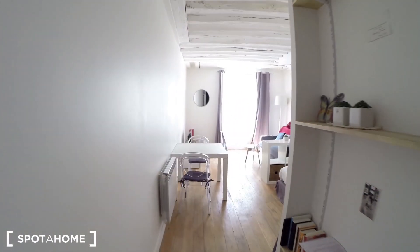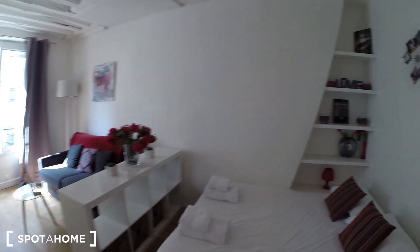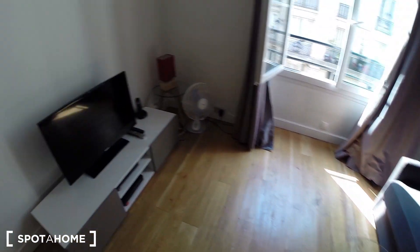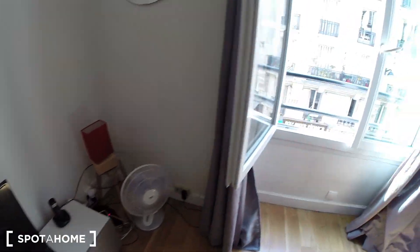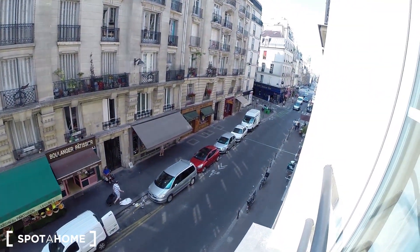And now we are going into the main room. You have a double bed and here you have a living room corner with a sofa, a small table, TV, internet — everything is included. Here you have the street view.